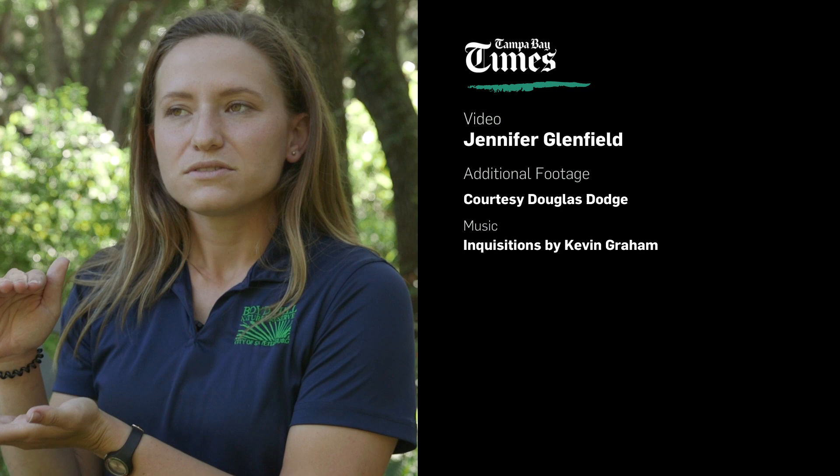Shrikes are super cool. They're small — you really go around thinking it's a mockingbird, and then you notice it's got a bigger head, it's a little shorter, acts a little different. And lo and behold, this tiny little bird is a voracious killer.